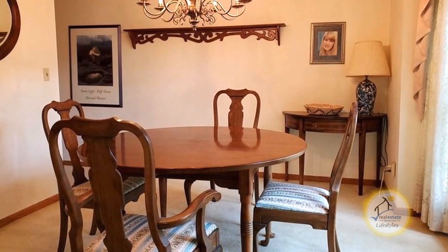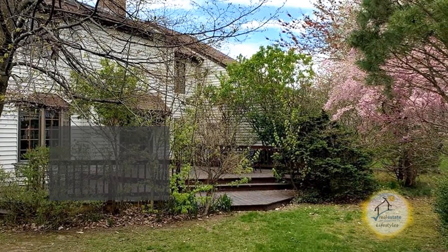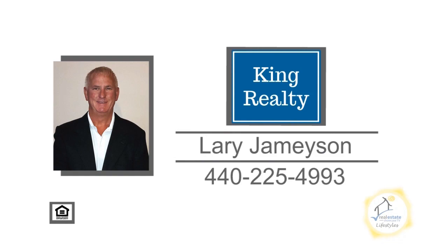Off the kitchen you'll find the formal dining room with lake views. The huge deck overlooks the large backyard. For more details on this home situated on three acres of land, contact Larry Jameson.